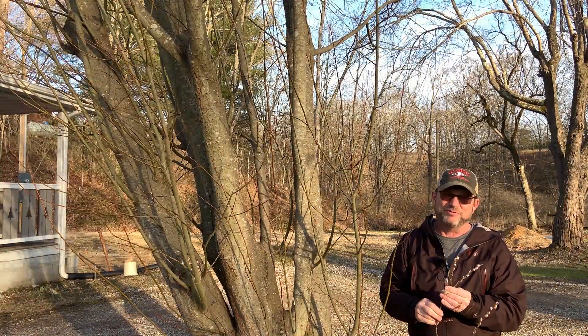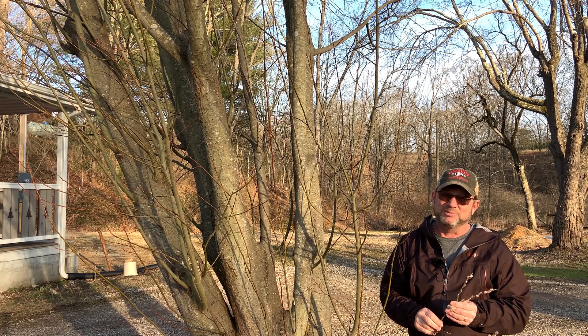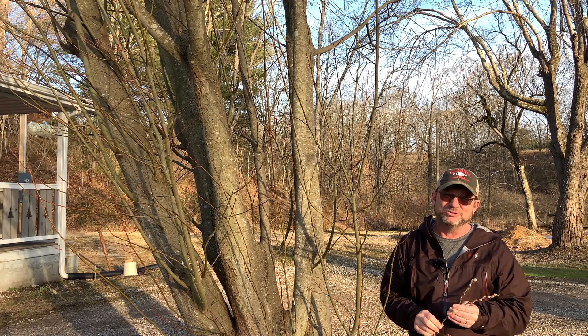Thank you so very much for your time. Please take at least part of your day to enjoy it in the woods.